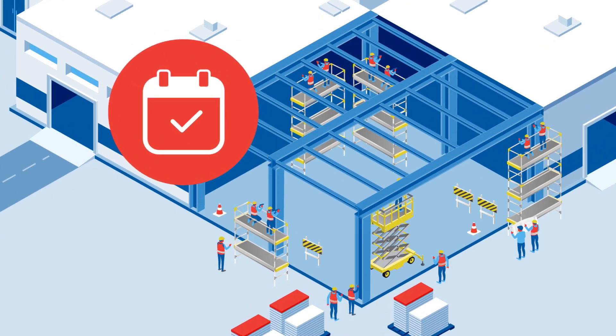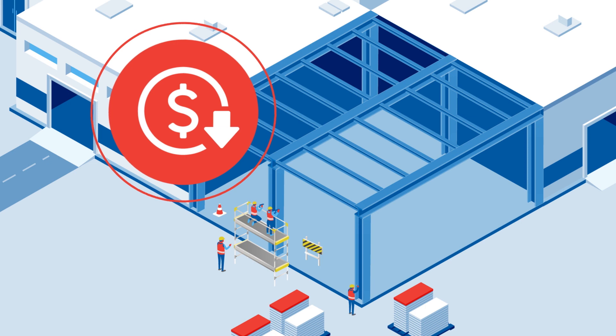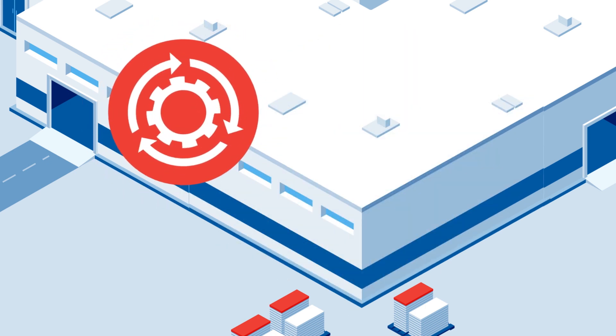This process not only reduces site congestion but accelerates construction schedules by requiring fewer tradespeople and on-site equipment, lower rental fees, and boosting productivity.